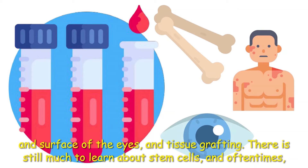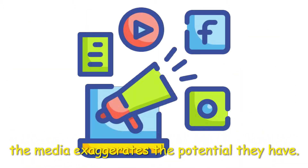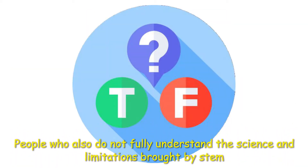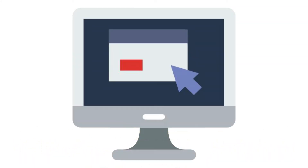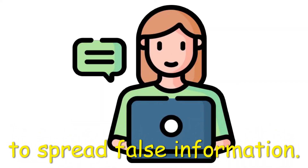There's still much to learn about stem cells, and oftentimes the media exaggerates the potential they have. People who also do not fully understand the science and limitations brought by stem cell research also have the potential to spread false information.